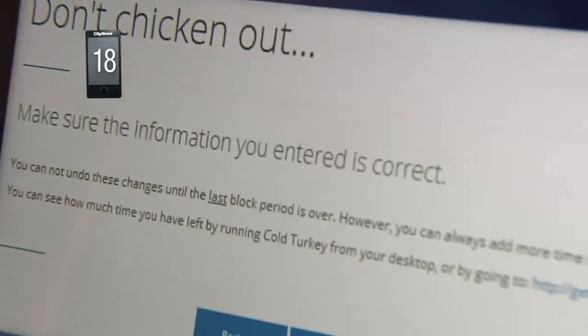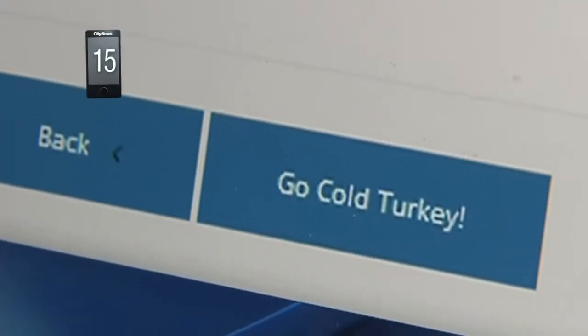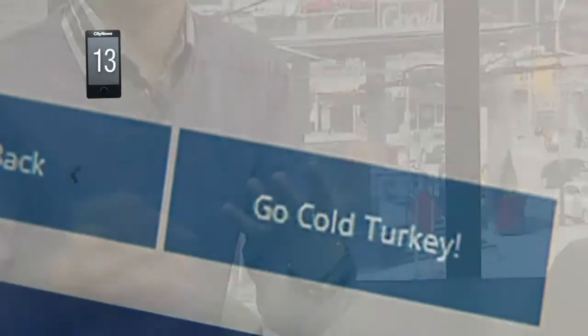Cold Turkey's blocking features are computer-wide and will affect all browsers on the computer, so this is the perfect option if you're a parent trying to keep your kids on task when they're doing their homework.